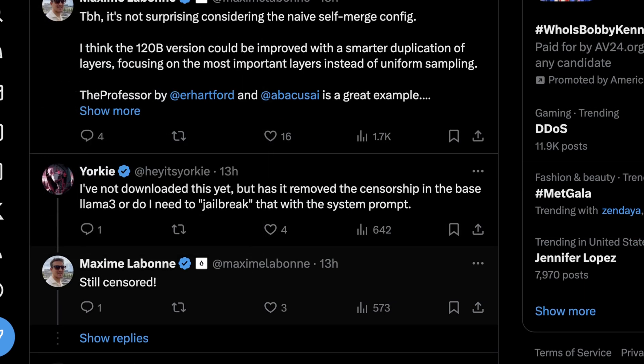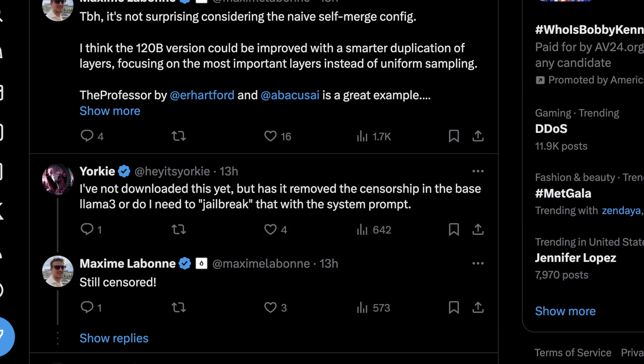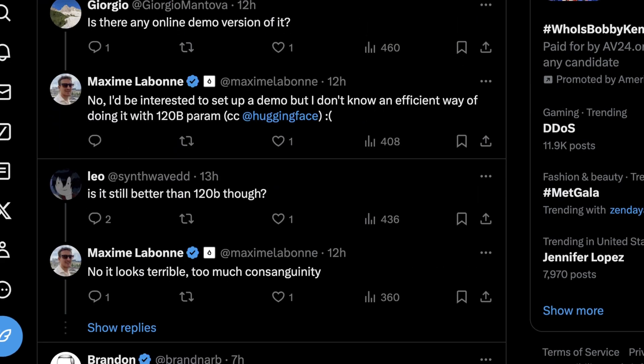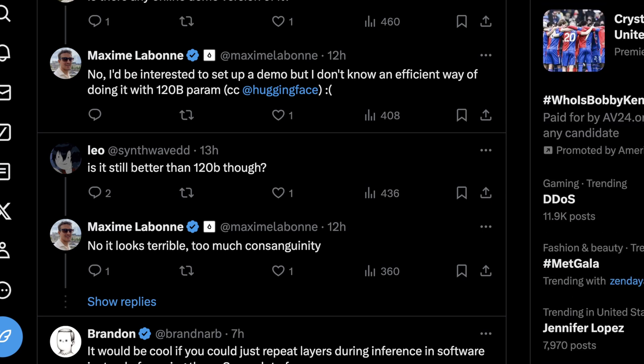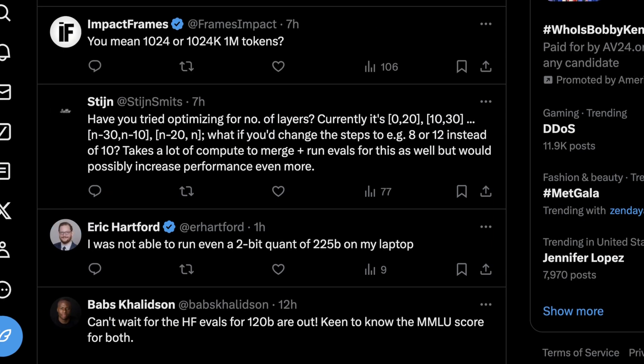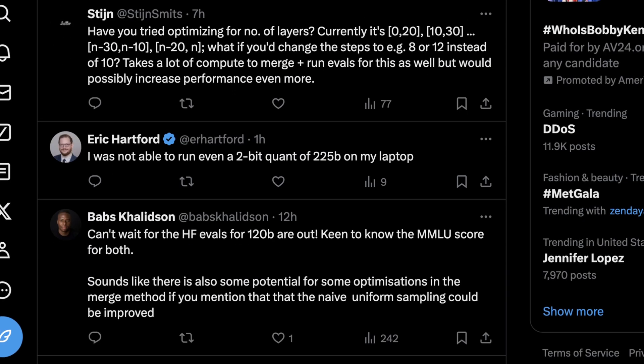This model is actually not uncensored — that's not really the point. If you want to look at that, I recommend watching my video on Dolphin 2.9, which at this point supports a whole handful of versions of Llama 3. Eric Hartford basically said one of his specific goals with that was to get it uncensored, but this version of Llama 3 from Maxime is not. The 225B model is actually not really that much better than the 120B version. Hugging Face is basically out of GPUs today — we should thank Amazon for their interesting GPU spot pricing model. Eric is also here in the comments saying he was not able to run even a 2-bit quant of 225B on his laptop, which granted isn't surprising.